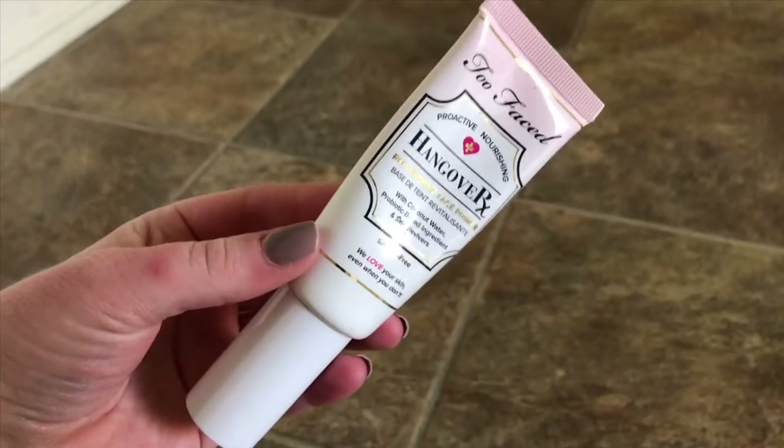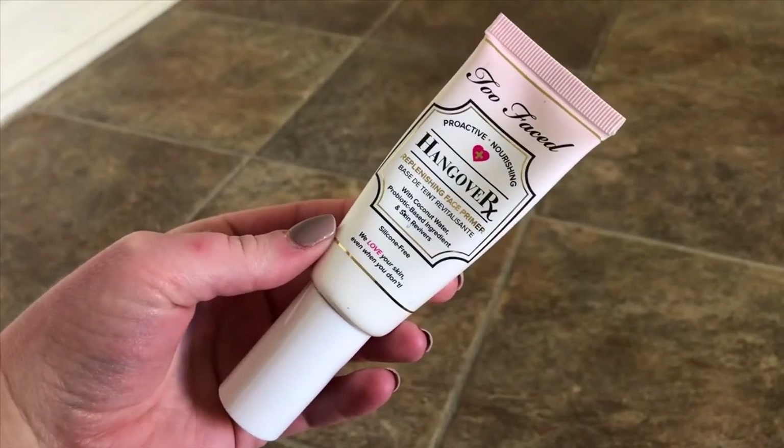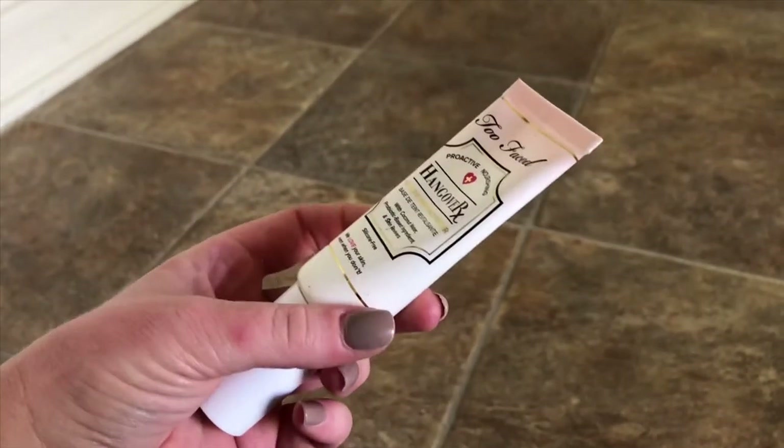This is the Too Faced Proactive and Nourishing Hangover Replenishing Face Primer. It has coconut water, probiotic-based ingredients, and skin revivers. It is silicone-free, which I love — I can't stand primers that make it feel slippery and silicone-y. I love to use this when I know I need an extra oomph of hydration. I feel like my skin loves this and just soaks it all up — makes me feel like I'm on a spa day.